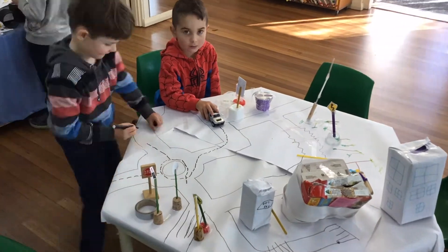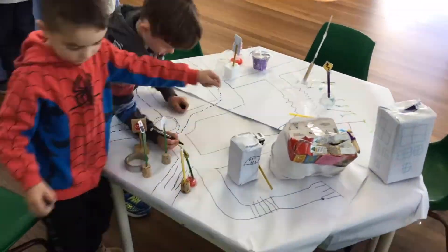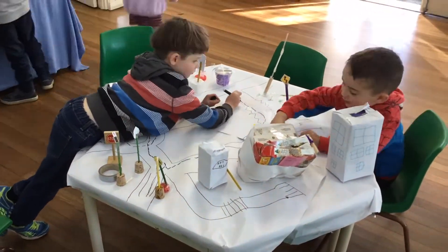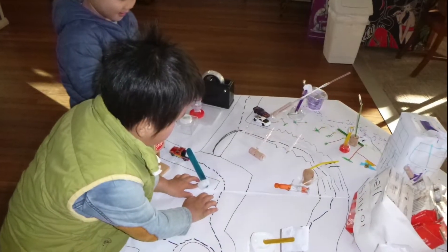We created a community made from collage material in small groups. We thought about where the cars would go on the community map and where the people would cross safely.